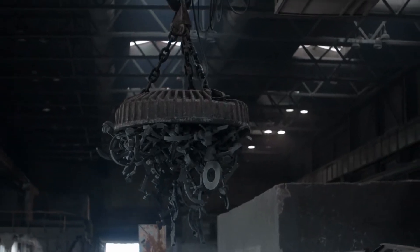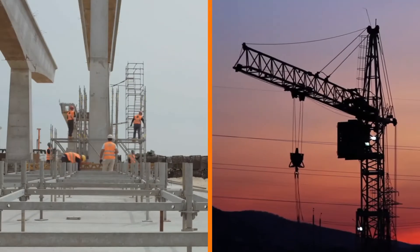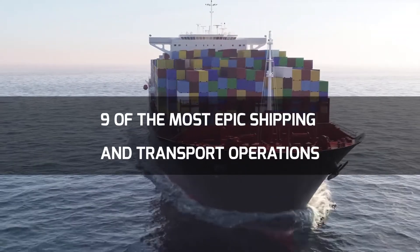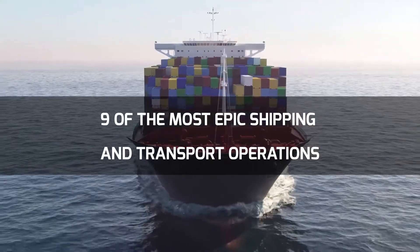From massive magnets being delivered piece by piece, to parts of infrastructure being taken to their final resting places and more, here are 9 of the most epic shipping and transport operations.